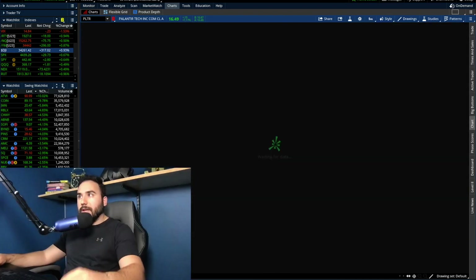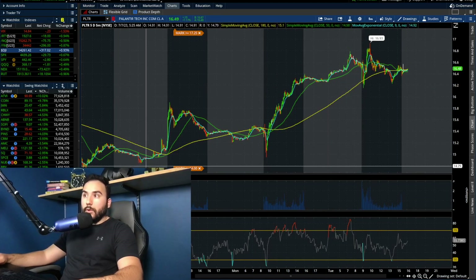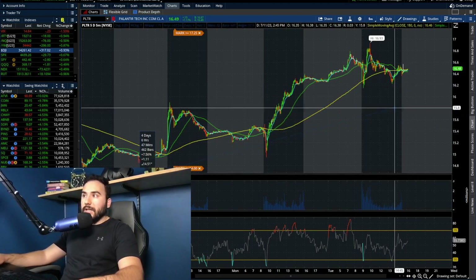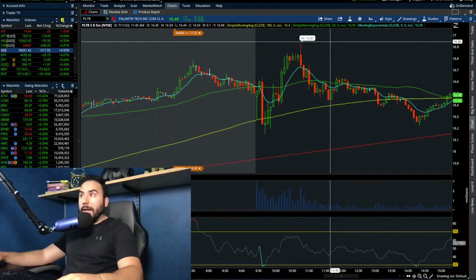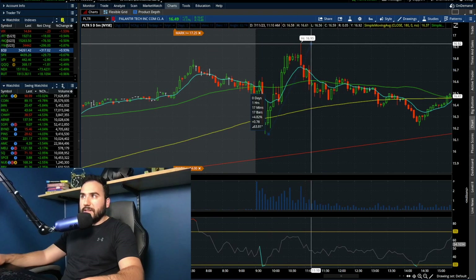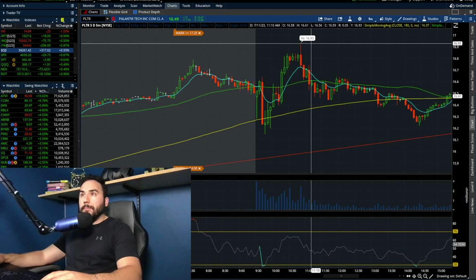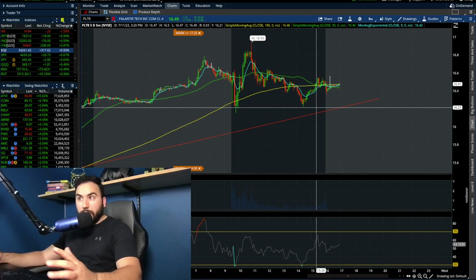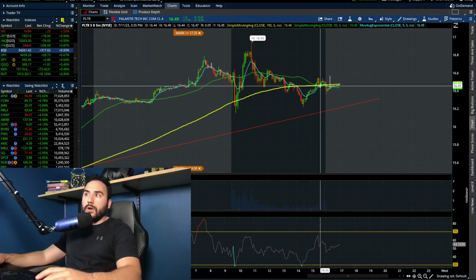Then we saw a little bit of a pullback. And this goes to show the strength of the bulls. On the five-day chart you can see we had a pullback at open, but what did we do? We held a higher low. We held a higher low in the morning and saw a huge push to about $16.93 — a move from $16.15 to $16.93, that was a 5% move. Then Palantir pulled back down to about $16.20, which is where it was in the morning. We pulled back to that point, then bounced off it again and closed on a little bit of an upswing.